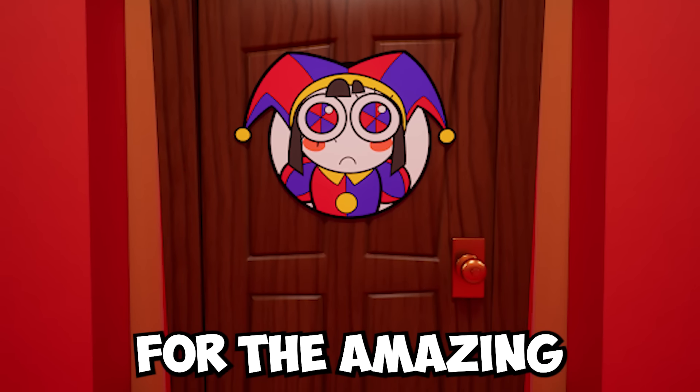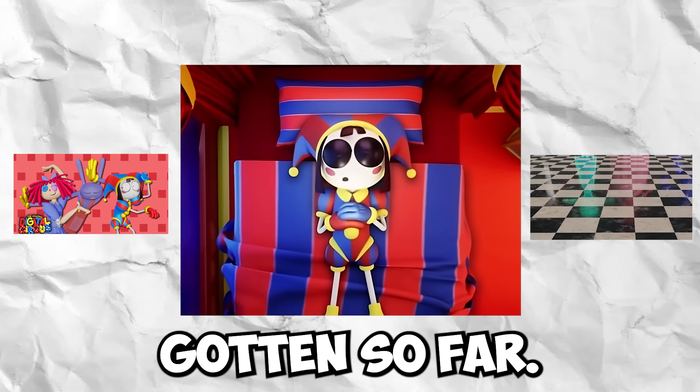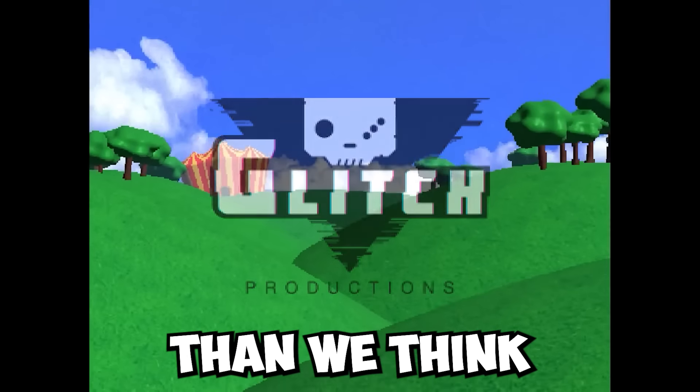Glitch just posted a new leak for the Amazing Digital Circus, and this is the biggest one we have gotten so far, which leads me to believe that episode 2 is a lot closer than we think.